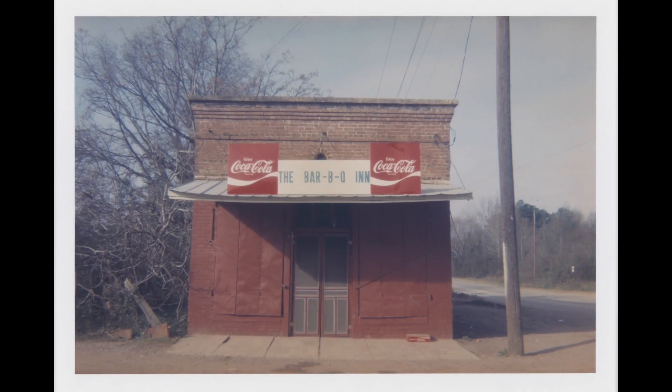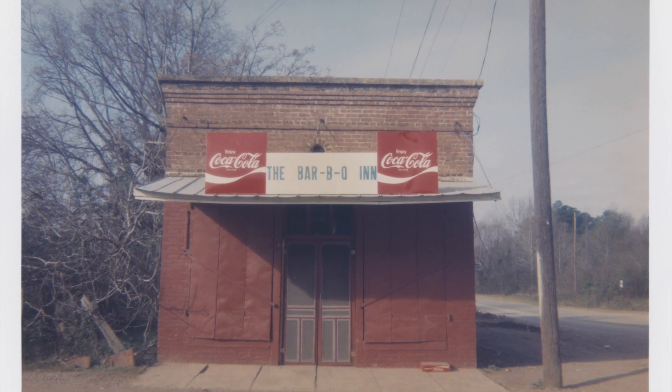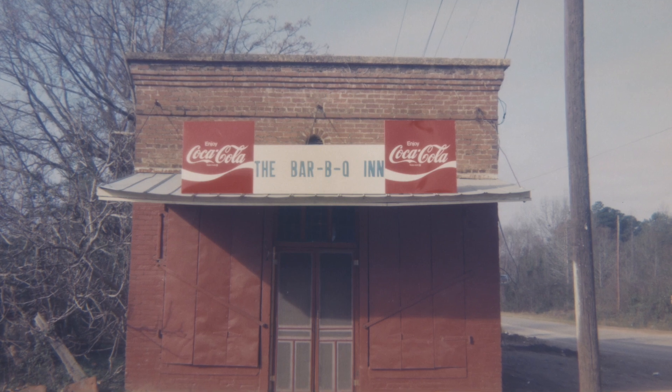This photograph of the Barbecue Inn in Greensboro, Alabama, is one of a series of photographs that Cressenberry took during periodic visits to Alabama between 1964 and 1991. The photographs documented the building as it changed throughout the years.